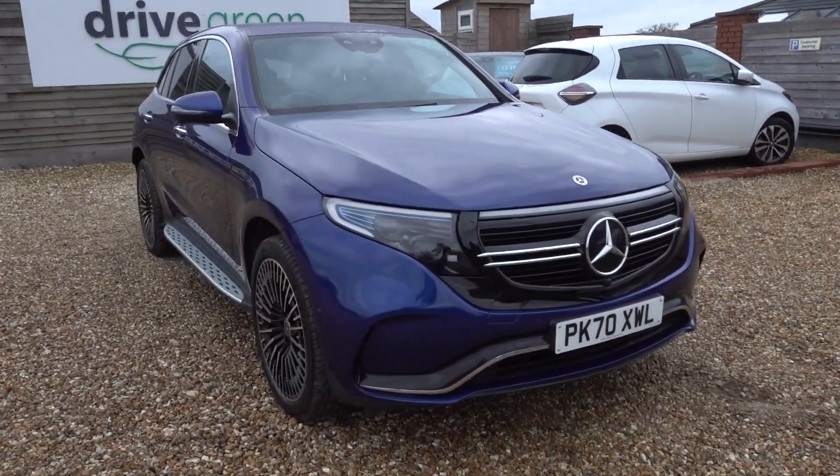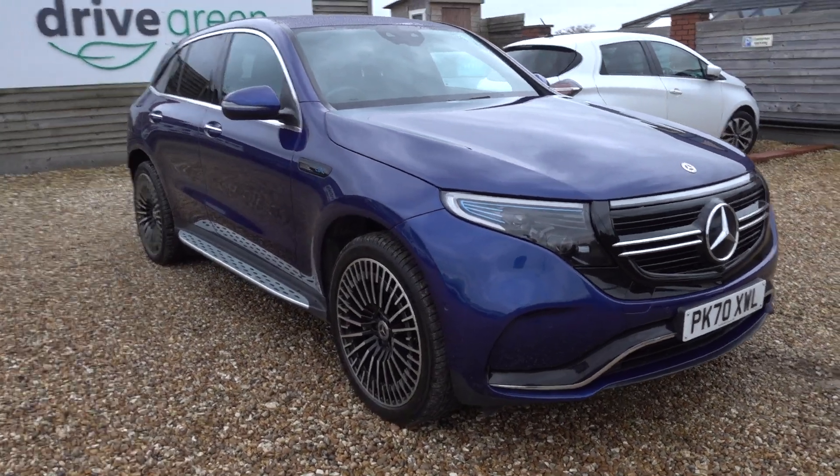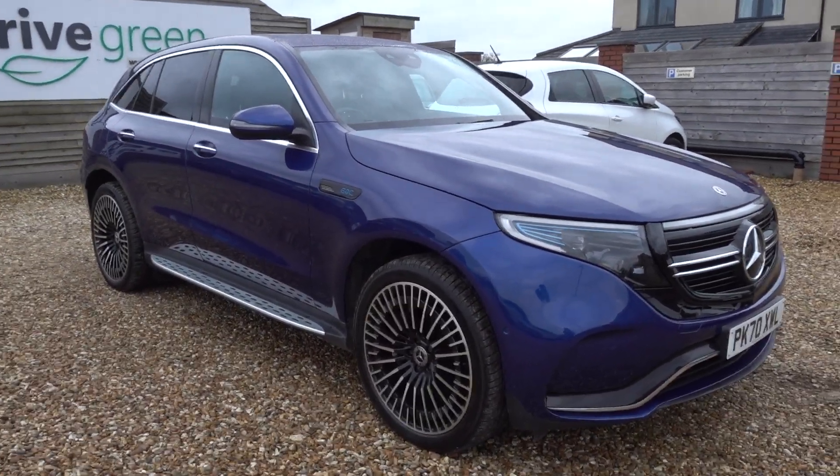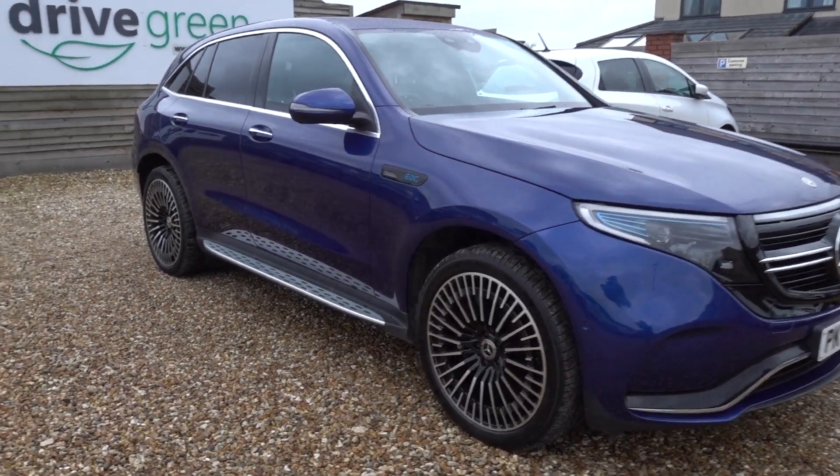It's also the AMG Line Premium, so you get the bigger wheels and nice alloys, a sunroof, and some extra spec inside as well. It's a really nice premium luxury SUV.